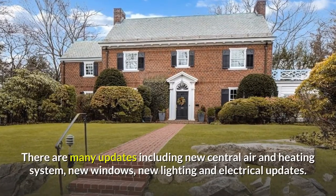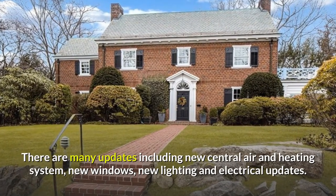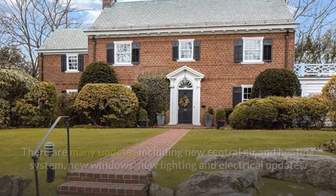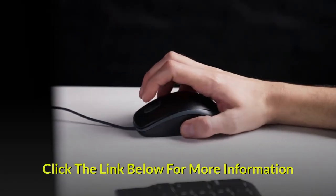There are many updates including new central air and heating system, new windows, new lighting, and electrical updates. Click the link below for more information.